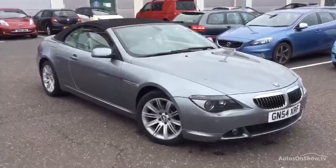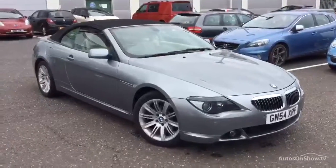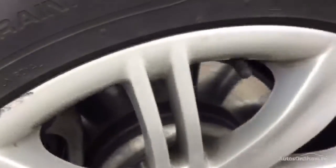Here we have a very nice 2004 BMW 645 CI Automatic convertible in silver grey. Starting with the offside front tyre — tread depth looks like a fairly new tyre, easily got a good 6mm of tread, so plenty of tread on the offside front tyre.